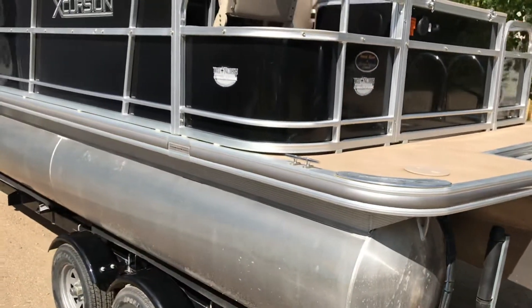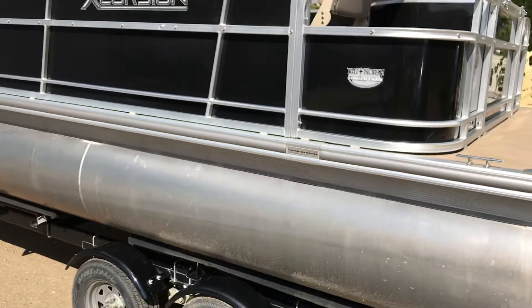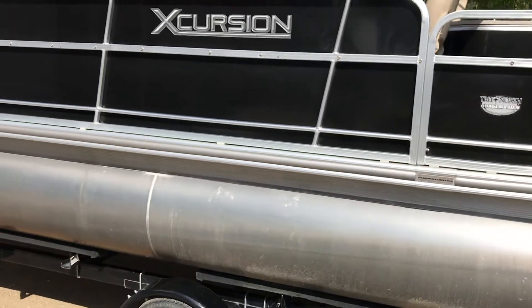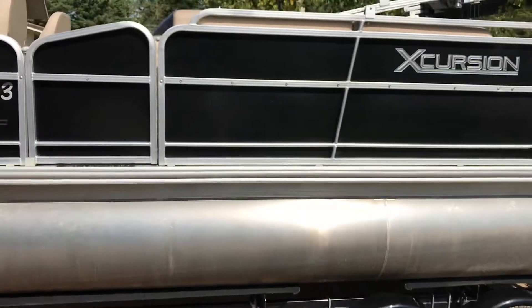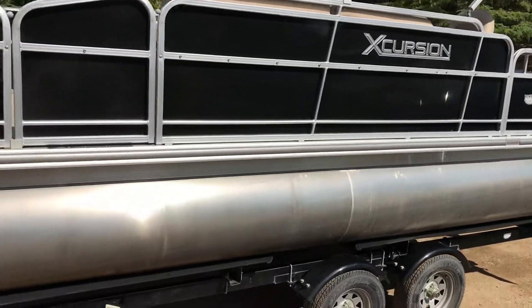It's the fishing model. It's got a live well and tackle storage. Got the top on it.